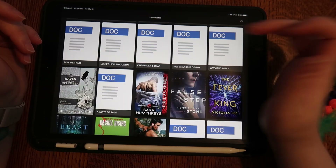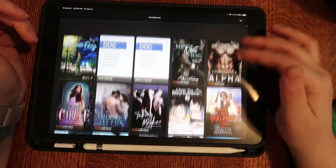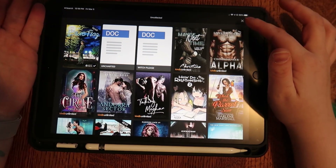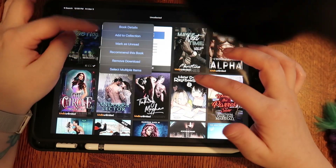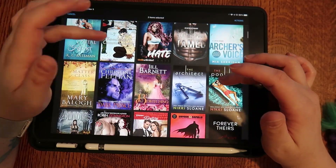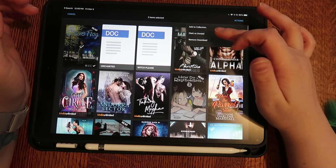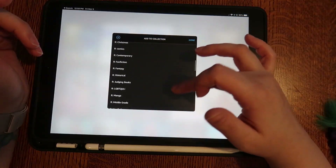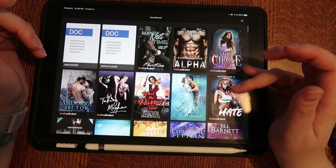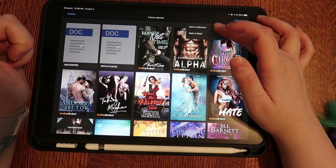That should take us down some. Then I'm going to select multiples again — pick the ones I want to move. I've read these three. Actions — Add to Collection — same thing, Red Manga. These are ARCs, so — action — Add to Collection — 2021 ARCs.